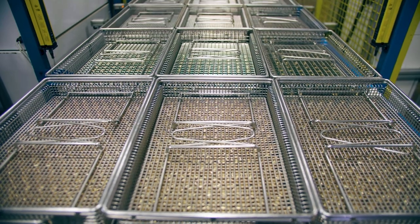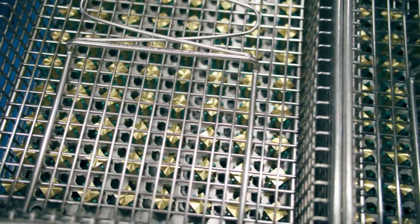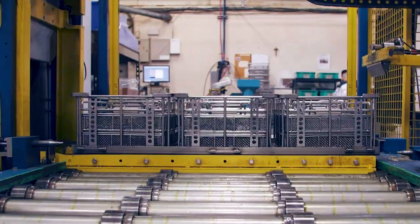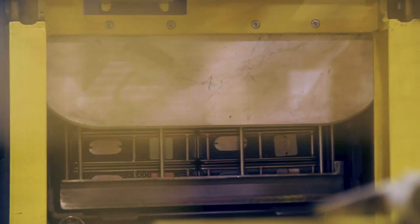Prior to shipping, our parts are processed through an environmentally friendly solvent-based automated washing system that satisfies some of the most demanding cleaning standards with consistency.